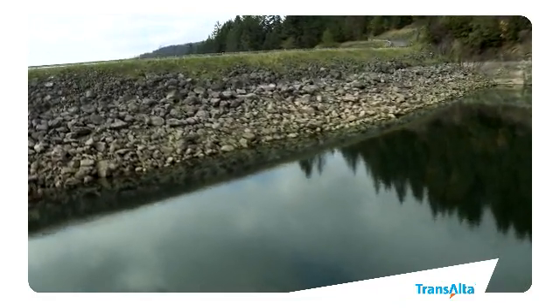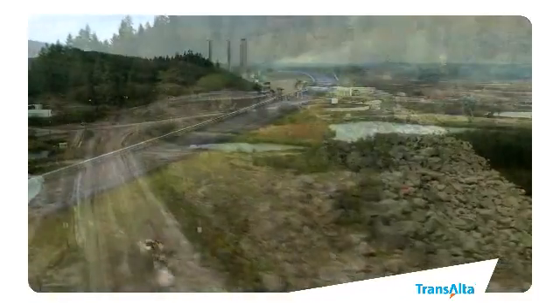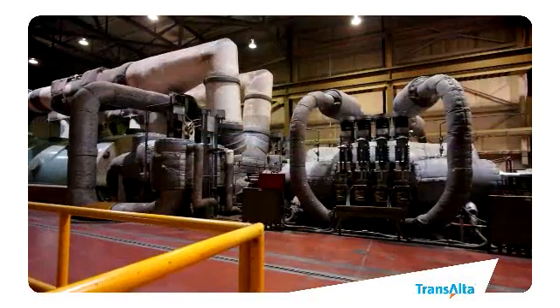Washington State's energy mix is unique. Seventy percent of our power is hydro, or water powered. In this energy mix, reliable power from sources like those at Centralia is essential.